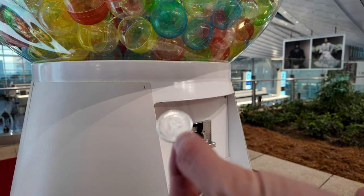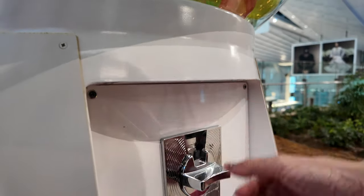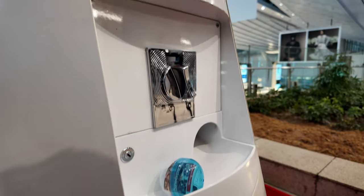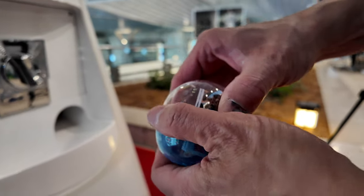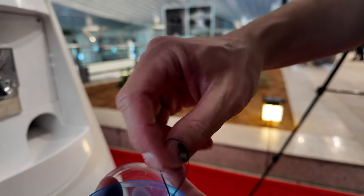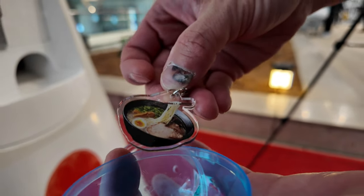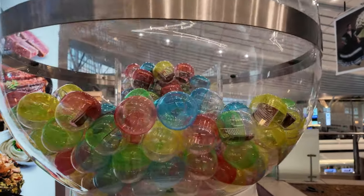We are in Tokyo for your last-minute matcha fix. Here's the coin — open there. I got a capsule. I think that's ramen. Definitely ramen. So many options in there.